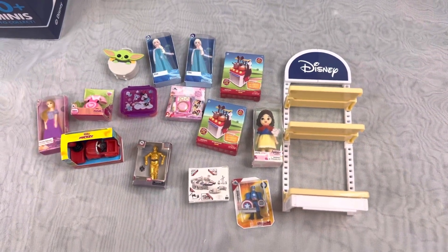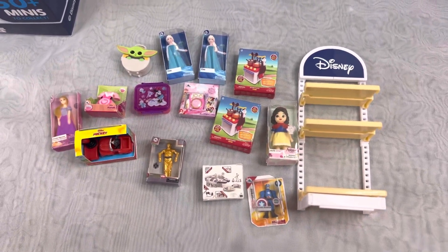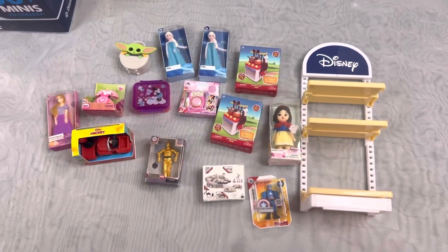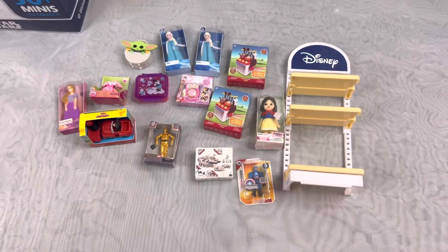These are all the mini brands that we got. We have some duplicates here as you can see. This is the end of the video — I hope you guys enjoyed it. See you next time, bye!